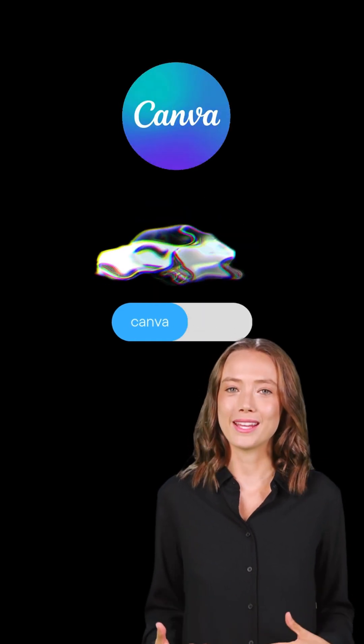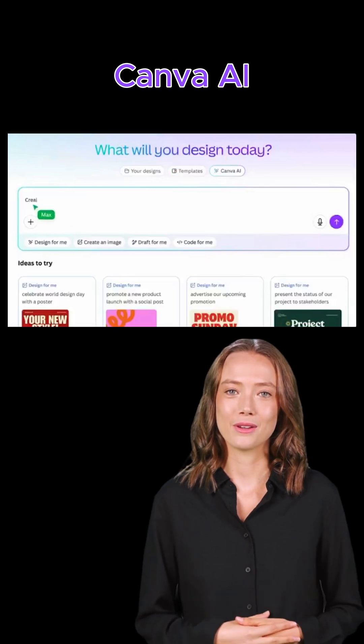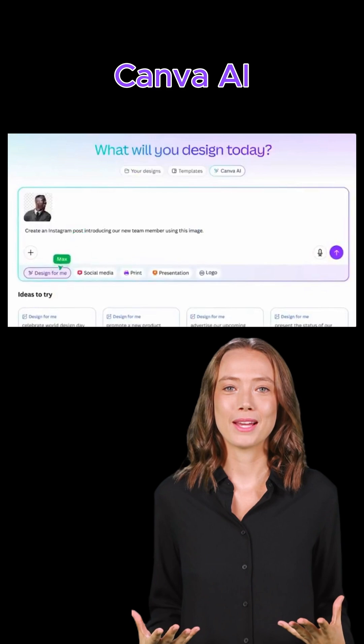It's like Canva went from a bicycle to a Tesla. This AI upgrade is next level. Canva AI, your creative assistant — brainstorm, write, design, faster than ever.